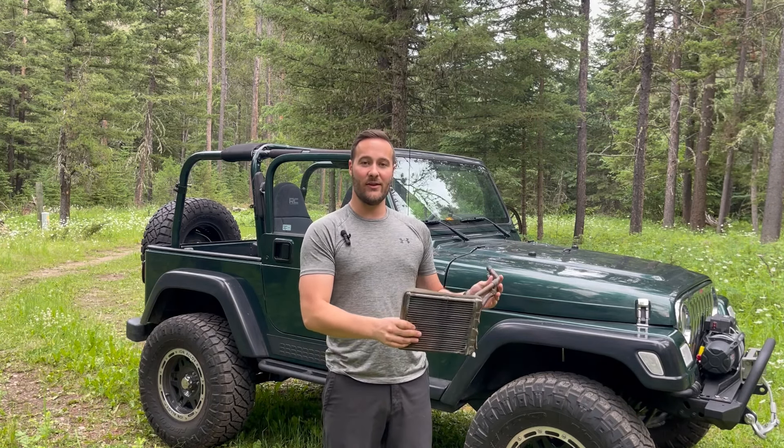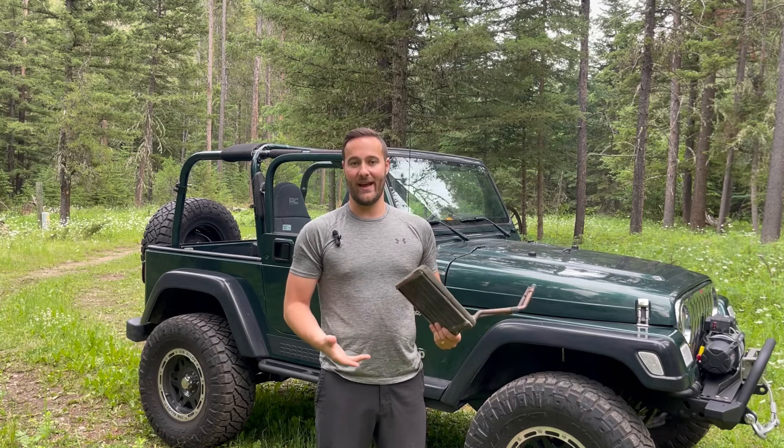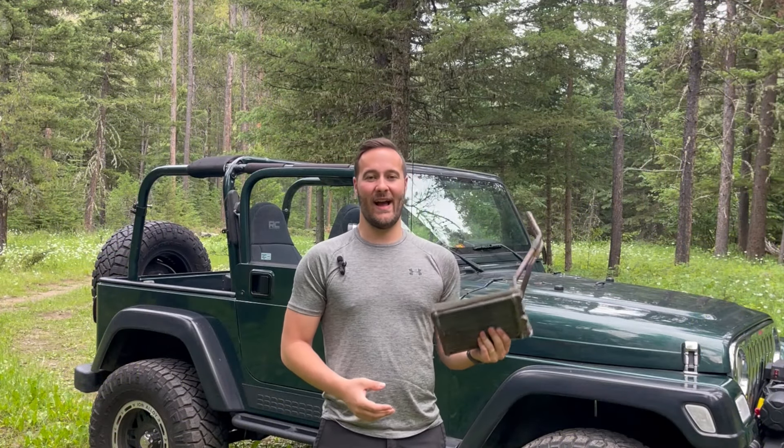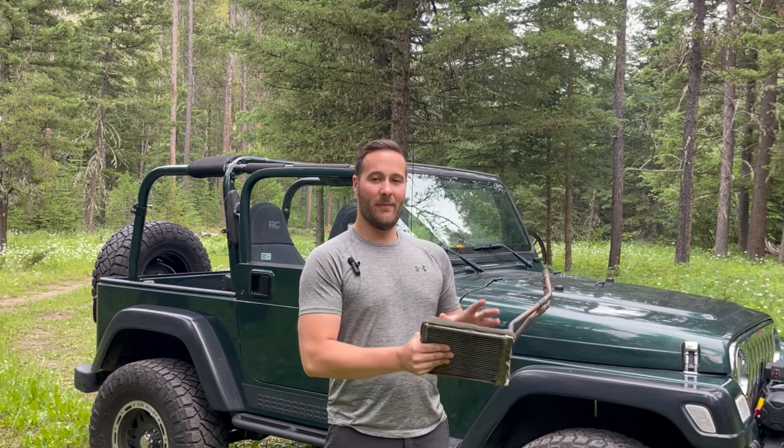Death wobble can be caused by a couple of things, including poor suspension geometry, faulty tie rod ends, loose suspension components, and a few other things. So make sure you're getting your Jeep checked out and maintained regularly so you don't run into these issues. As always, if you're enjoying the video so far, give me a Jeep wave by hitting that like button down below. Now let's get back into it.